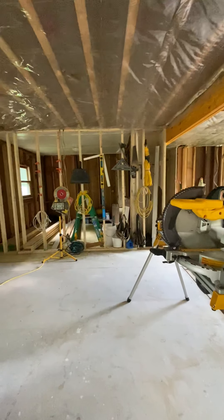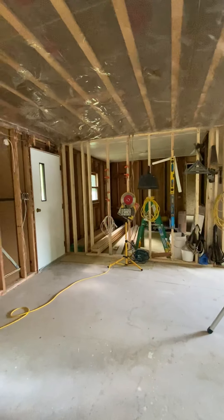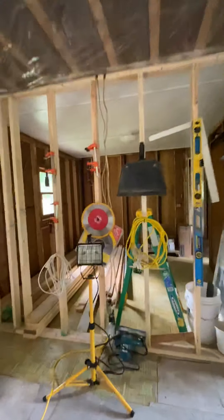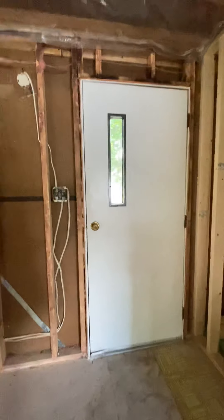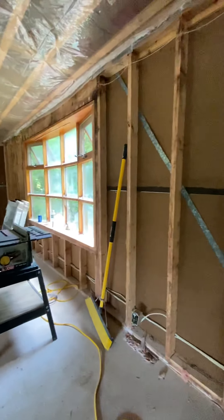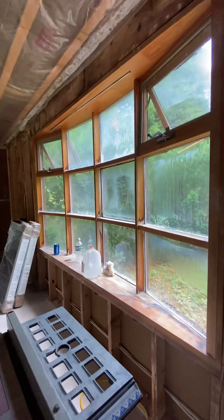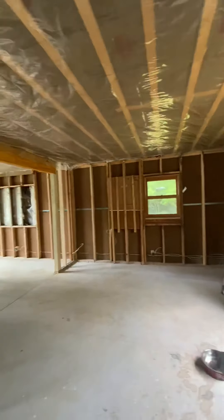Hello everybody, this is Karen. I just want to show you our fixer-upper. So that's one of the rooms and we need to change that door — it's bare bones right now. That window we'll change to the same as that one.